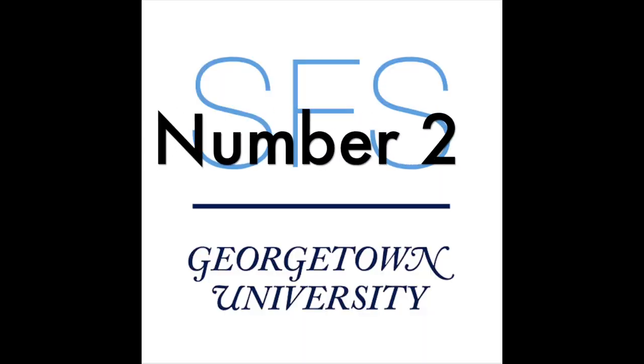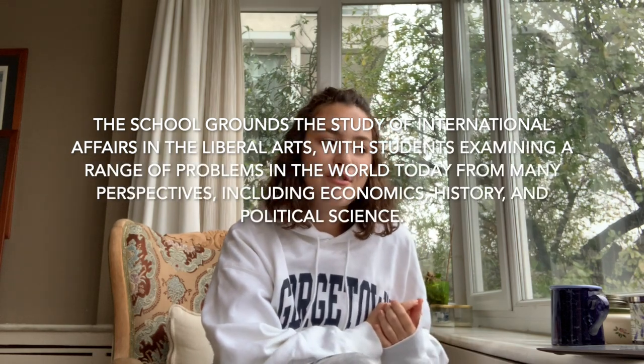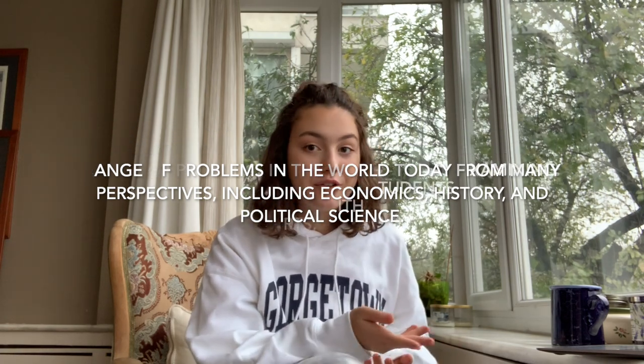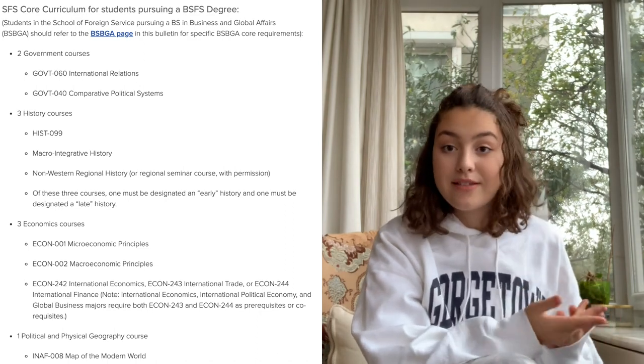Number two, the SFS — the School of Foreign Service. As it says on the website, the School of Foreign Service grounds the study of international affairs in liberal arts, with students examining a range of problems in the world today from many perspectives, including economics, history, and political science. On top of the university core, the SFS core has additional courses in government, history, economics, and geography.